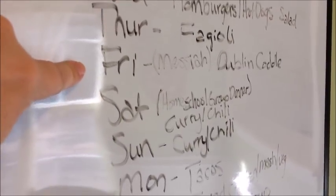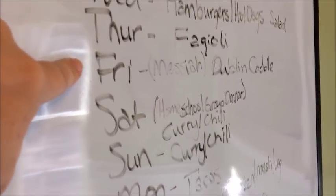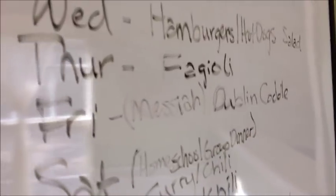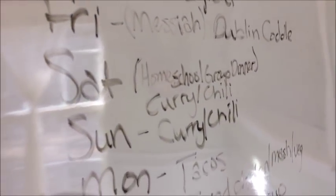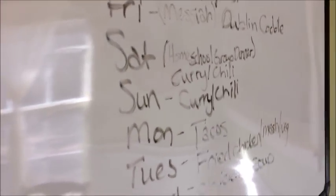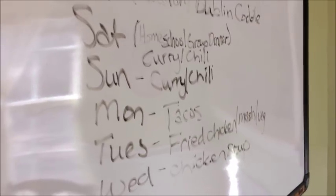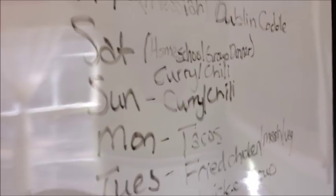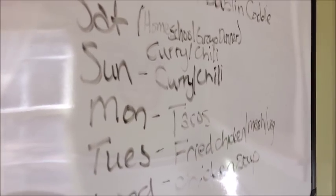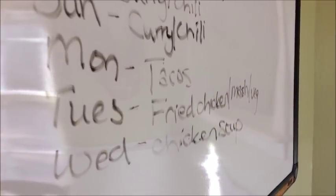Friday we're making Dublin coddle — one of my favorites — using the chicken and cheese sausages; not sure it'll work but we'll give it a go. Friday evening we're also going to a free Messiah concert at a local college. Saturday is our homeschool group's dinner, and I'm bringing curry and chili. Sunday we'll have the leftovers for our big afternoon meal, with something simple like sandwiches in the evening.